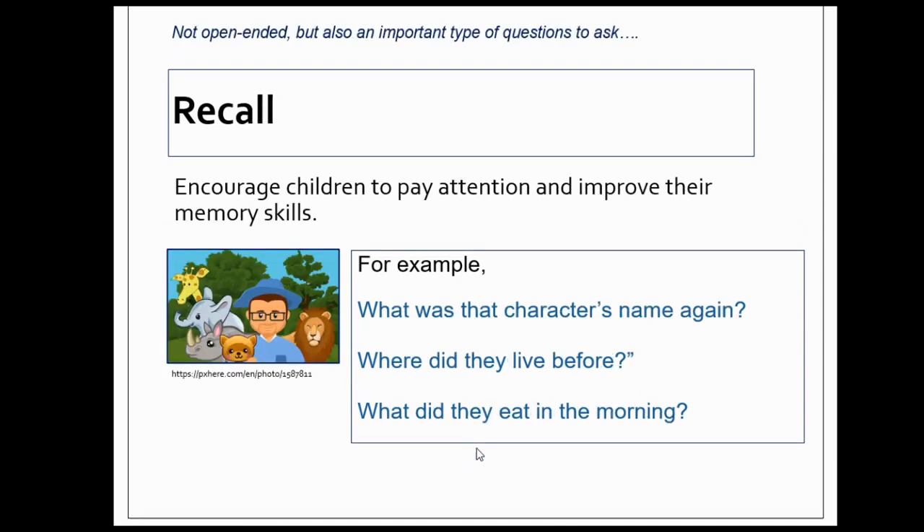Now, although recall questions are not an open-ended type of question, it's important to ask children recall questions. This encourages children to pay attention and improve their memory skills. For example: "What was that character's name again?" "Where did they live before?" "What did they eat in the morning?"